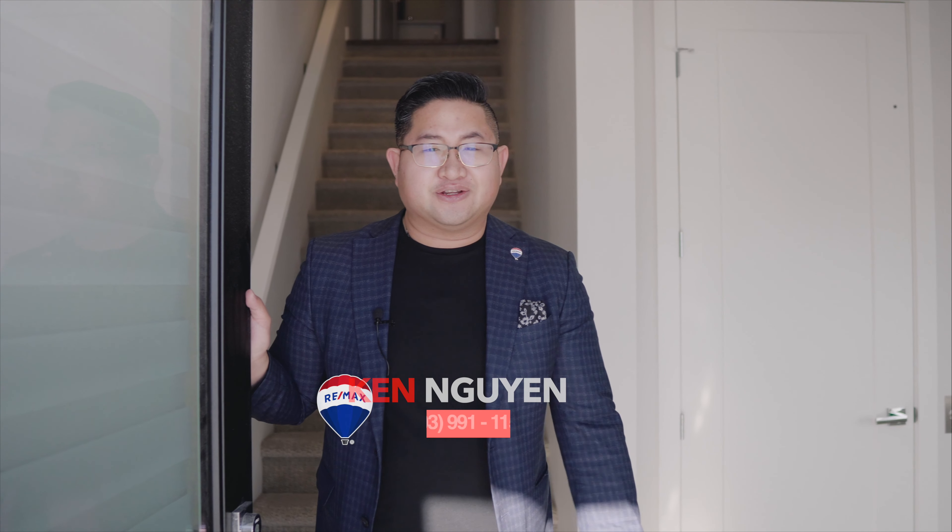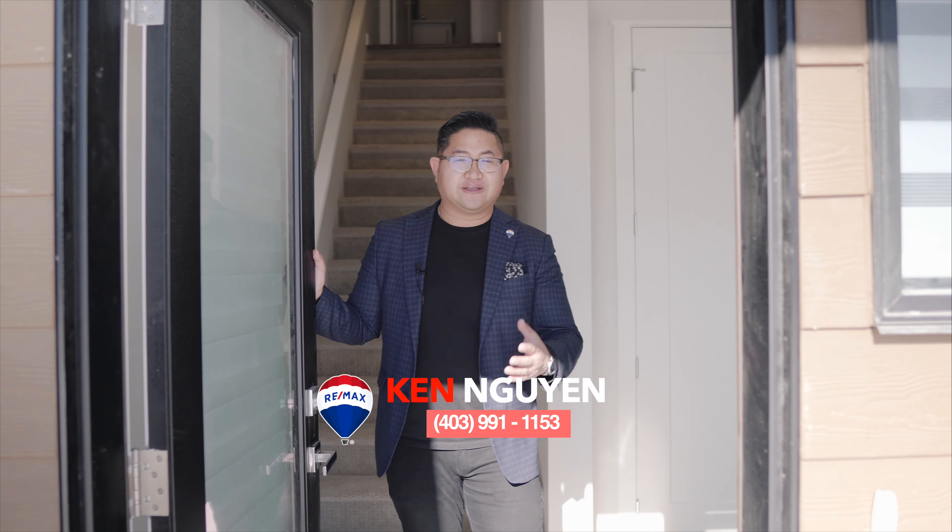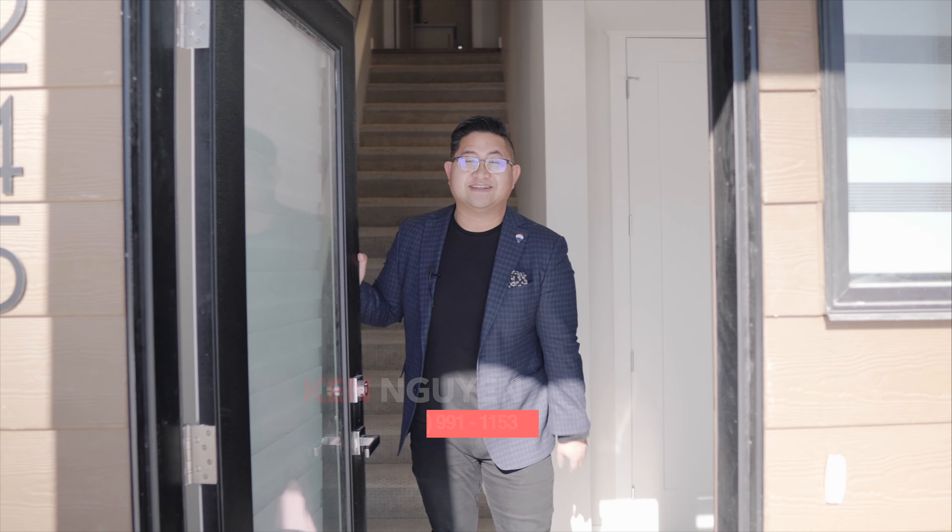That's it for our tour! If you have any questions, please give me a call at the number below: 403-991-1153, and I'll be able to answer any questions or give you a private tour. Thank you and see you guys soon!